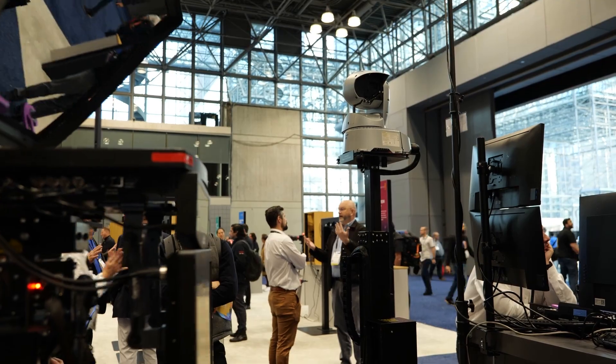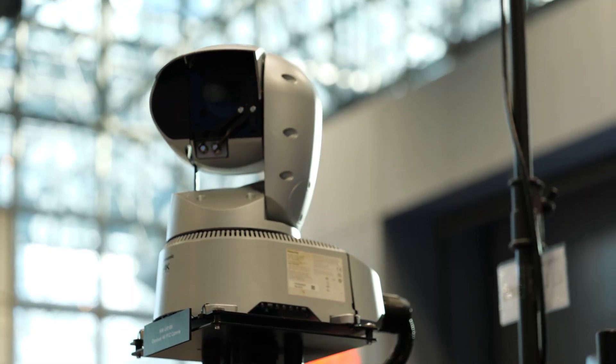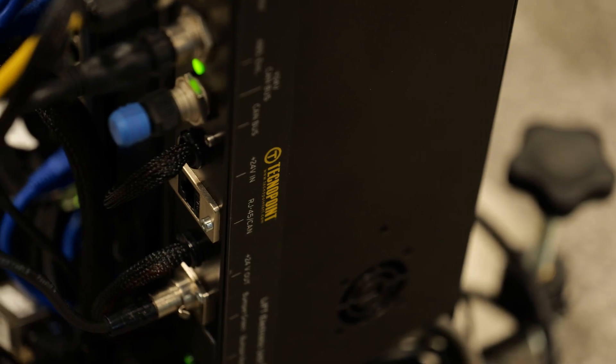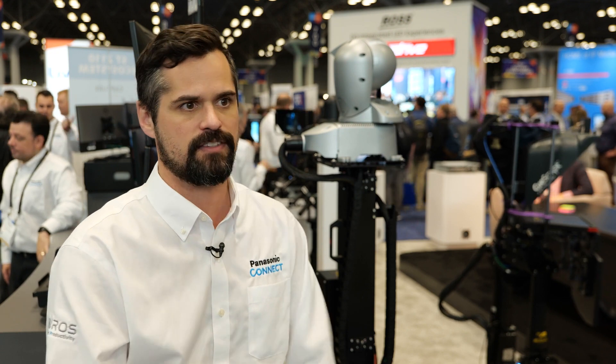We combine a Panasonic PTZ with the TechnoPoint elevation unit — such as this totem or a track system — and we can use the software from TechnoPoint called Tuning S that allows us to create keyframe movements. These keyframe movements allow us to control from a single point the movement of the pan, tilt, zoom, focus, elevation, and track movement to make really more beautiful shots.